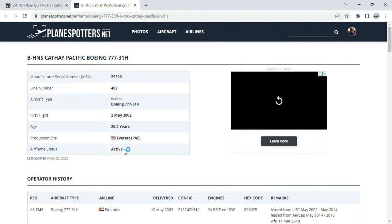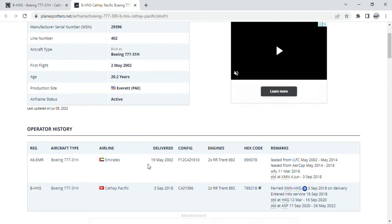She took her first flight on the 2nd of May 2002, which is one day before my birthday. She was delivered brand new to Emirates on the 9th of May 2002. She was then withdrawn from use in March and was released from MRO from May 2014.